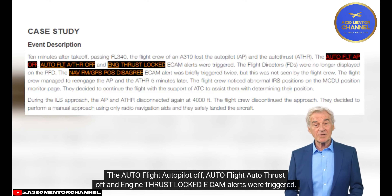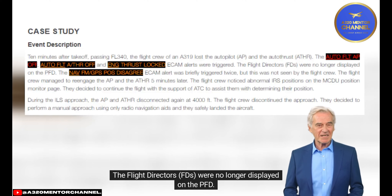The autoflight autopilot off, autoflight autothrust off, and engine thrust-locked ECAM alerts were triggered. The flight directors (FDs) were no longer displayed on the PFD.